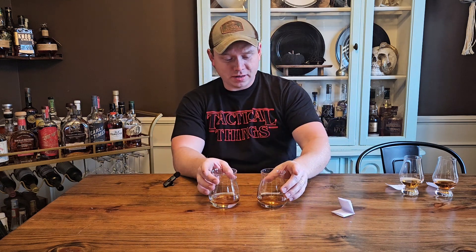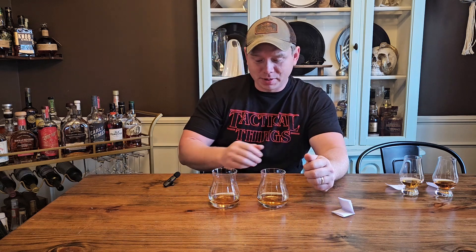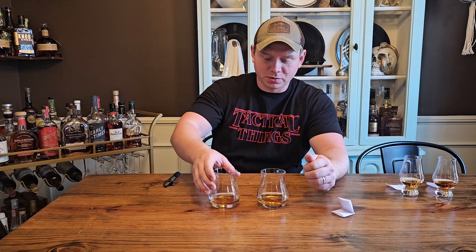So tonight I got my beautiful wife, Jessica, to blind these for me. She labeled these B1 and B2. I'm going to start over here with two.